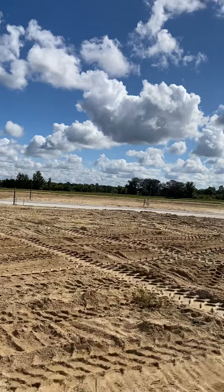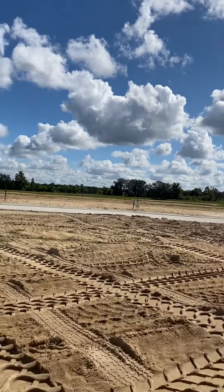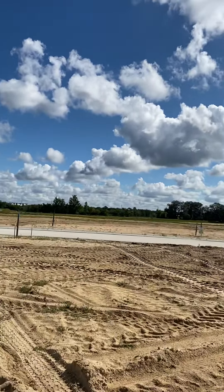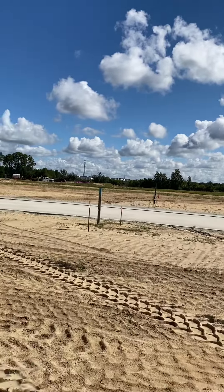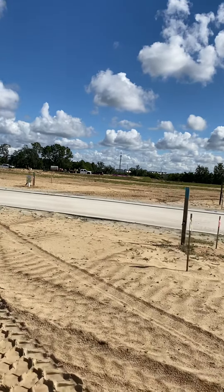So these are your three parcels that have no backyard neighbors, with the conservation wetlands beyond. I'll be happy to answer any additional questions you may have. We'll talk to you soon. Welcome home.